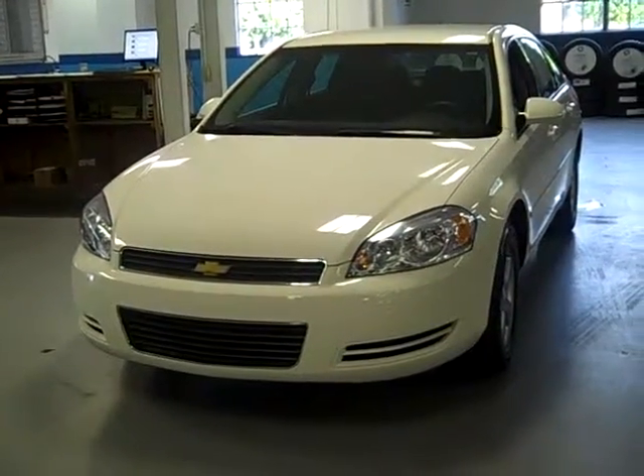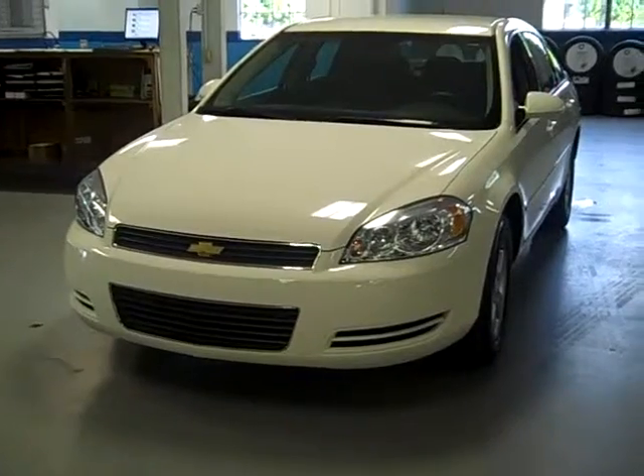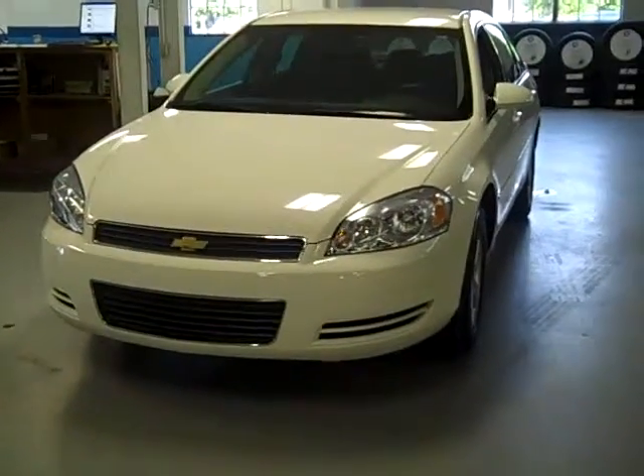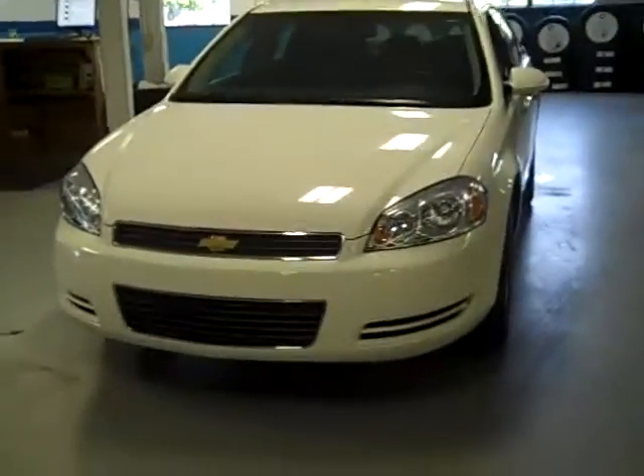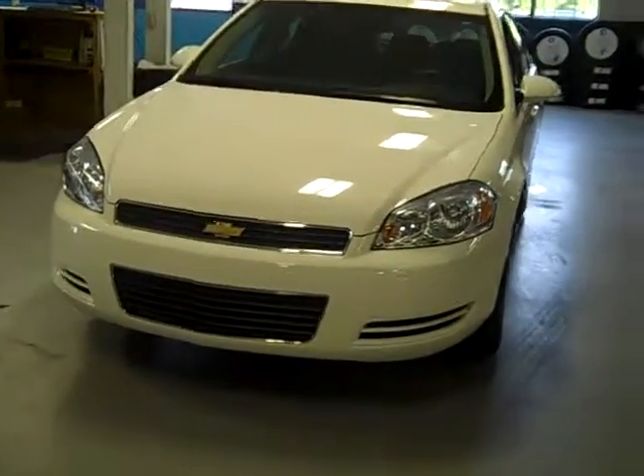Good evening ladies and gentlemen, and welcome to Latham Buick GMC here in lovely downtown Richmond, Michigan. I'm Ralph and I'd like to introduce you to this beautiful 2007 Impala LT.